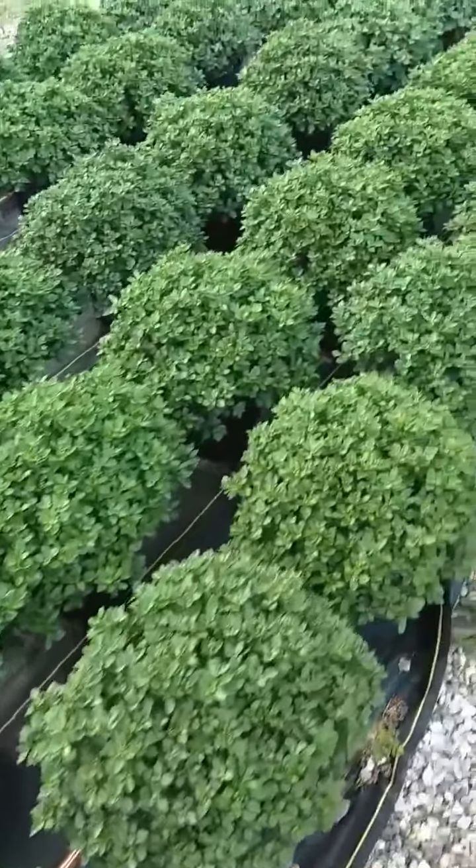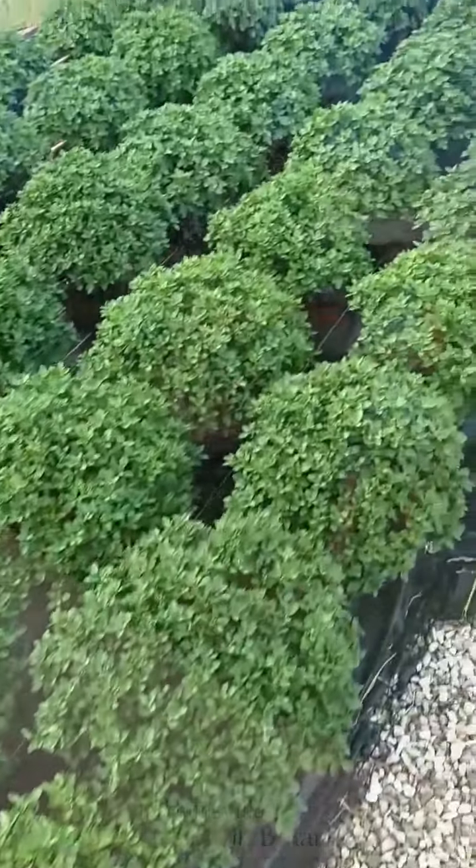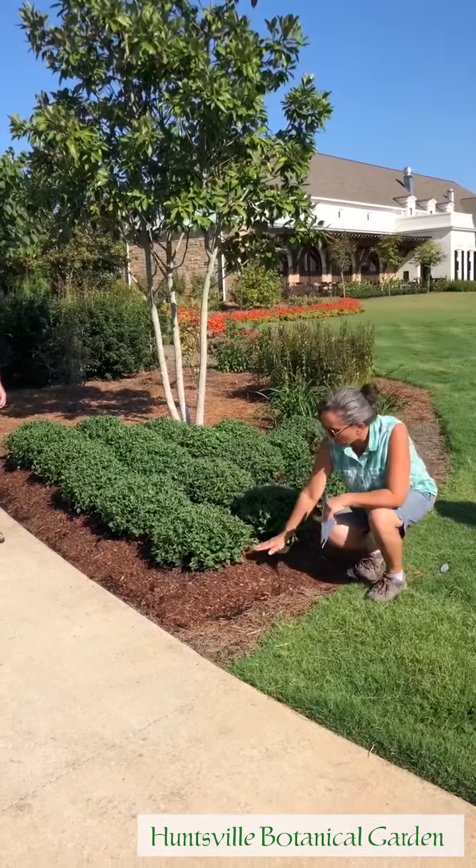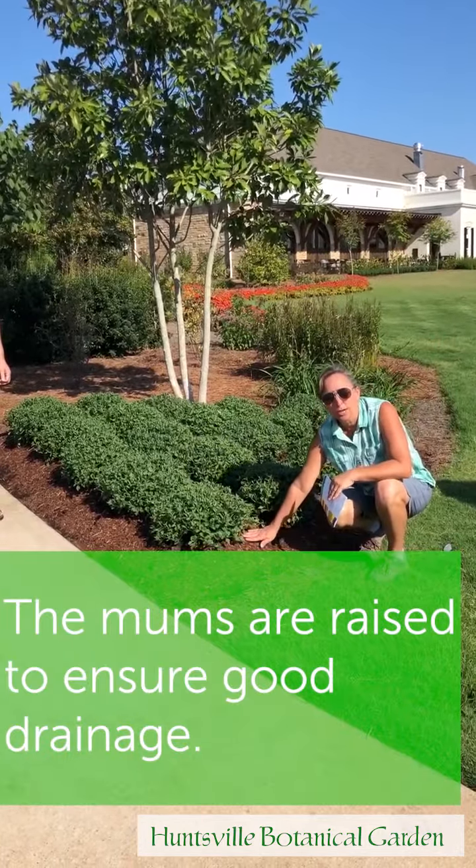We're just getting started planting them. We've got to get these guys out of the way so we can get our pansies actually in the nursery area. You'll see she raised them up — that's to make sure that we've got good drainage here.